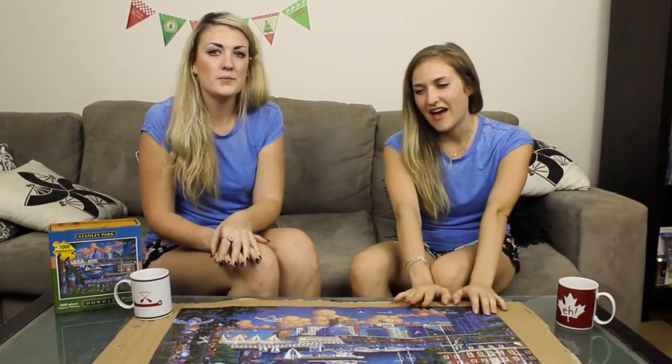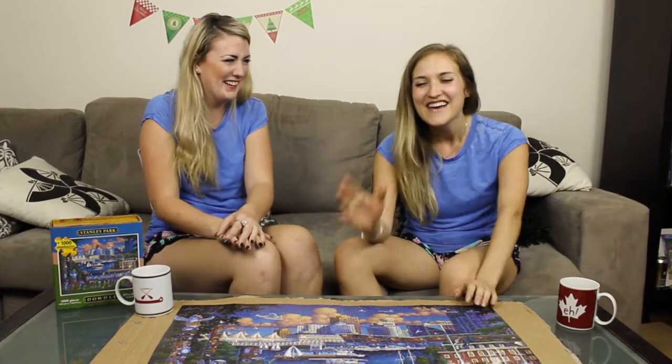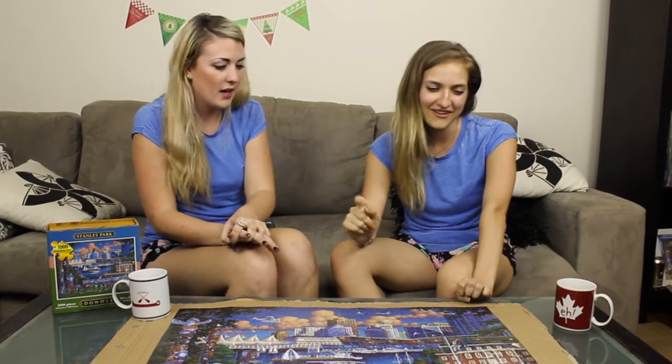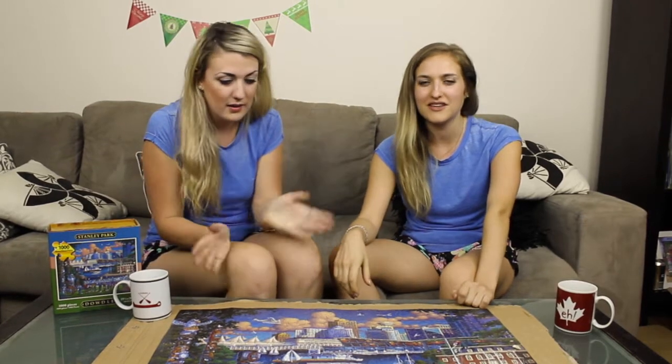We both felt so strongly about doing this puzzle that we went out and bought four more. It's a little overboard, but we're just chasing that feeling. We just want that feeling again — the puzzle delirium. It sounds ridiculous, we understand, it sounds absolutely stupid. But we're chasing that high.